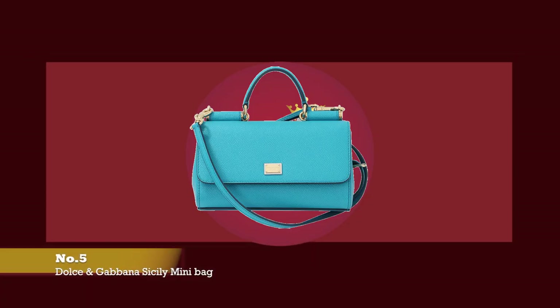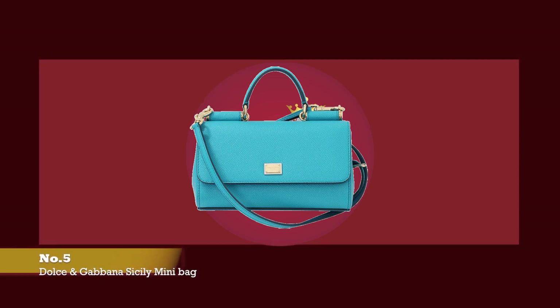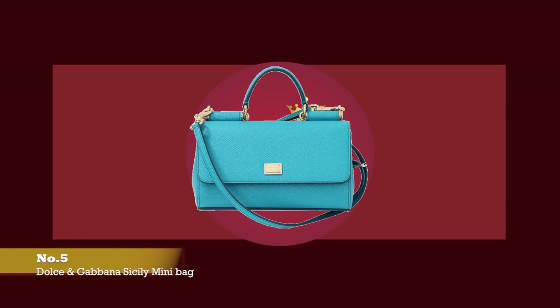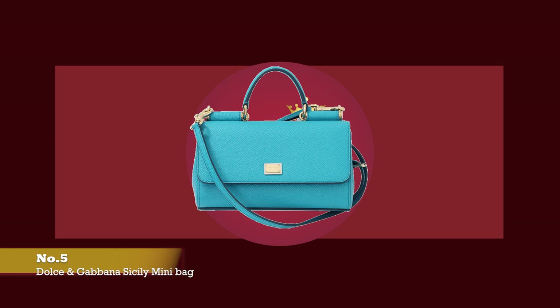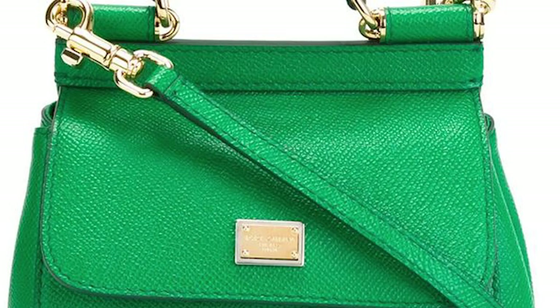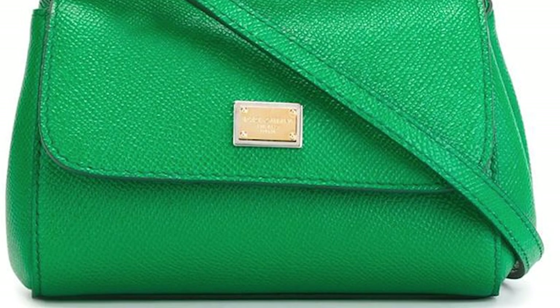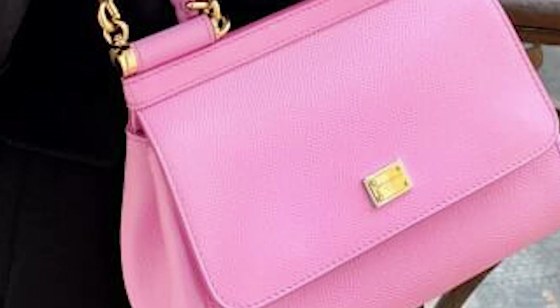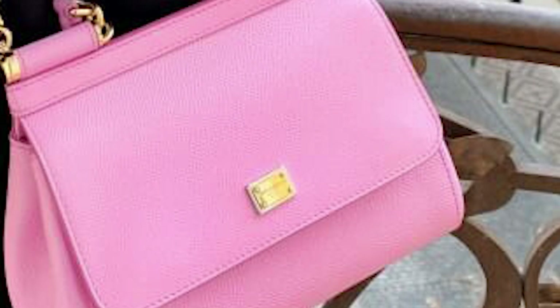At number five, we have the Dolce & Gabbana Mini Sicily Bag. The prices start at upwards of £975. Italian designer duo Domenico Dolce and Stefano Gabbana have been making bold statement luxury handbags since 1986. The Italian island of Sicily has defined the Italian brand over the years, becoming central to and synonymous with Dolce & Gabbana's house codes. So much so that Dolce & Gabbana named their most iconic signature top-handle bag after the island. First introduced as Miss Sicily, the bag was renamed to just the Sicily Bag, perfectly imbuing Dolce & Gabbana's aesthetics with its tailored lines, classic handbag shape, and impeccable Italian craftsmanship.